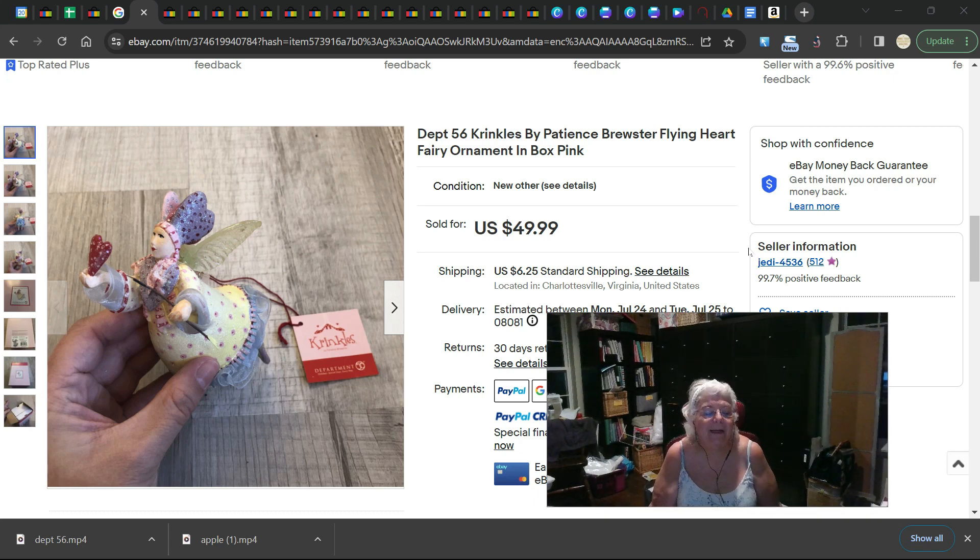It is late and I'm trying to get this in so I don't have to do it again later. We're doing tonight the Department 56 Christmas Ornaments, and we're just going to jump right in and start with this one.